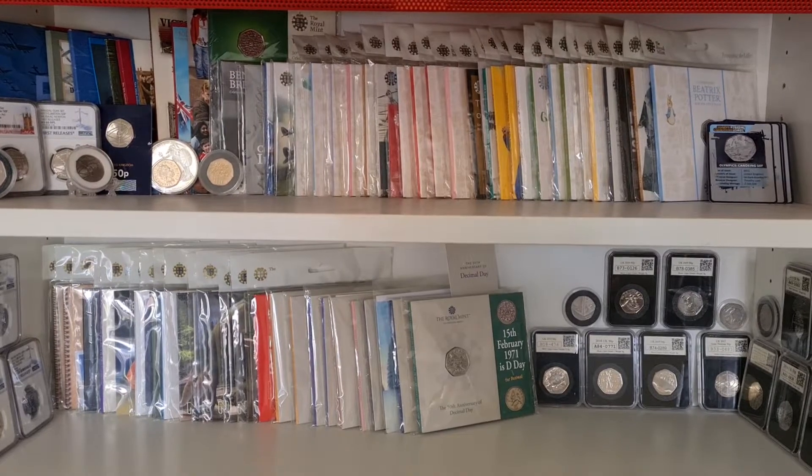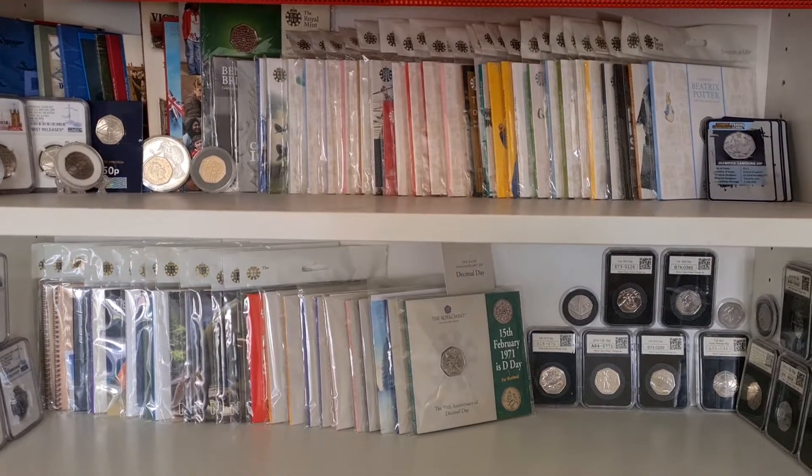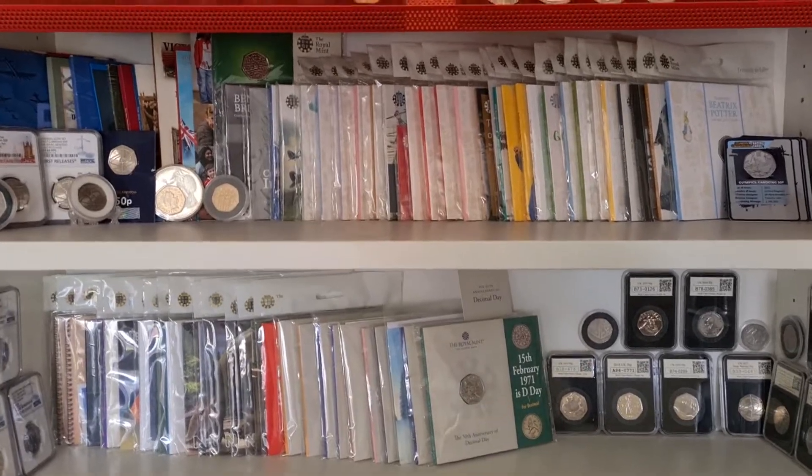If we have a little look at the date run of bank 50p's, there's a couple that are missing in the run.